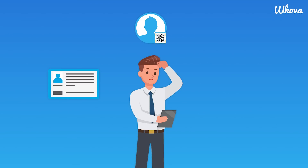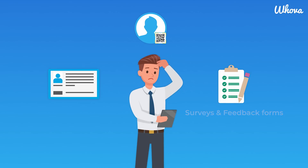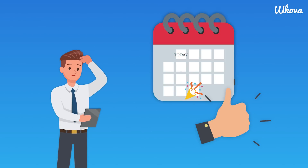You still have some critical logistical tasks lined up, such as preparing name badges, as well as setting up check-in, surveys, and feedback forms. While tedious, these tasks are still essential to ensure your event runs smoothly.